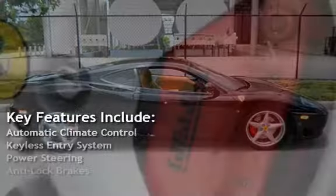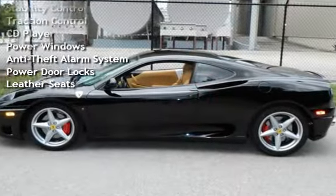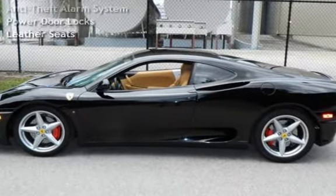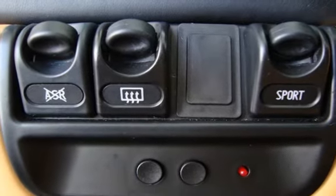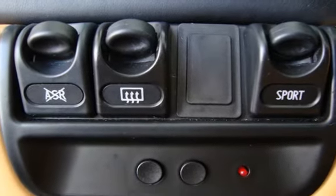Key features include automatic climate control, keyless entry, power steering, anti-lock brakes, stability control, traction control, CD player, power windows, anti-theft alarm system, power door locks, and leather seats.